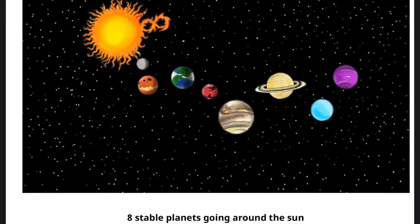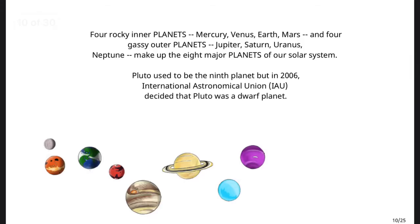Eight stable planets going around the sun. Four rocky inner planets — Mercury, Venus, Earth, Mars — and four gassy outer planets — Jupiter, Saturn, Uranus, and Neptune — make up the eight major planets of our solar system.